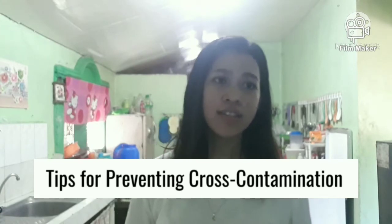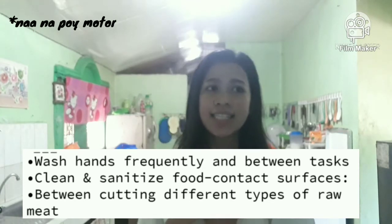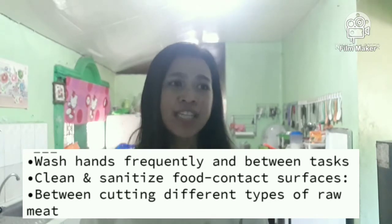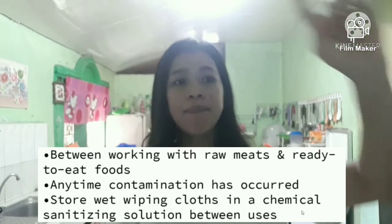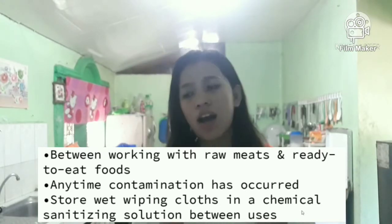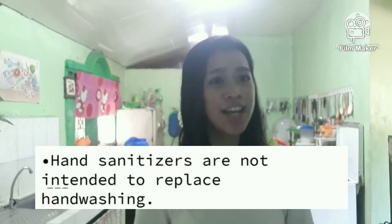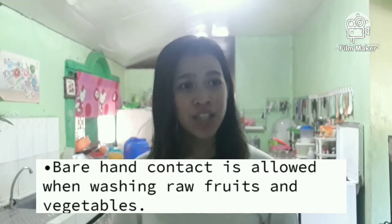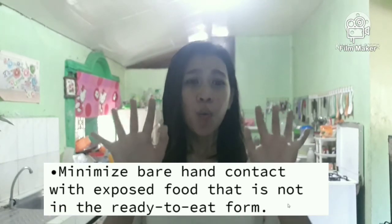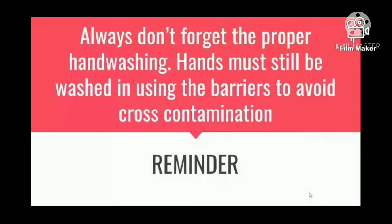Here are the tips for preventing cross-contamination. Number one is to wash hands frequently and between tasks. Clean and sanitize food contact surfaces between cutting different types of raw meat, between working with raw meat or ready-to-eat food, and anytime contamination has occurred. Store wet wiping cloths in a chemical sanitizing solution between uses. Always remember that hand sanitizers are not intended to replace handwashing. Bare hand contact is allowed when washing raw food and vegetables. Minimize bare hand contact with exposed food that is not in ready-to-eat form. Always remember proper handwashing — hands must still be washed even when using barriers to avoid cross-contamination.